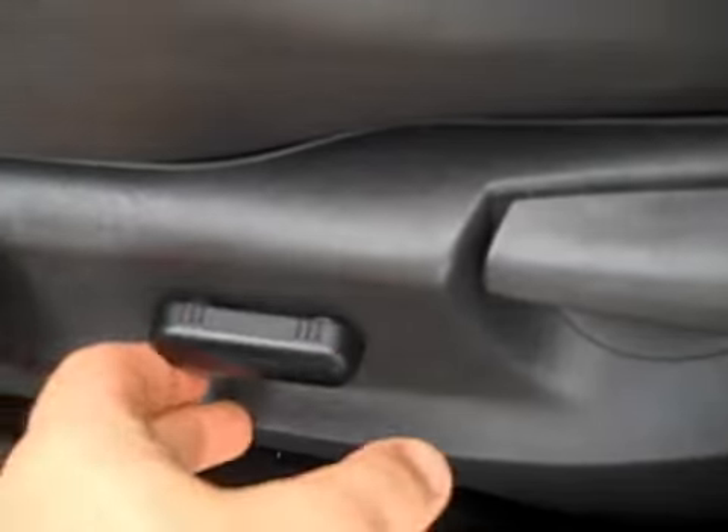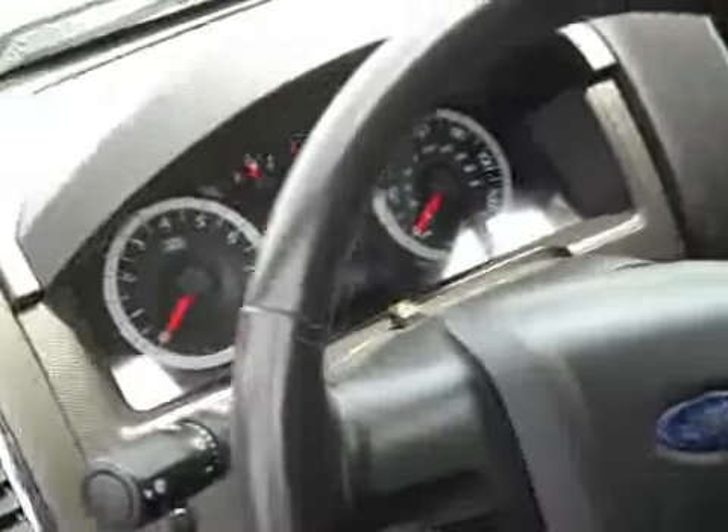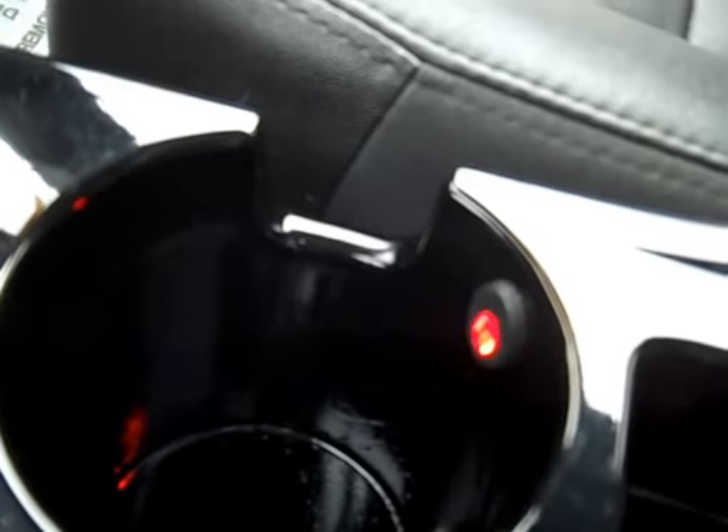It has a power driver seat, automatic headlights, fog lamp control, steering-mounted cruise control and audio controls. Inside you'll notice the ambient lighting — you can actually change the color, which is a cool feature.